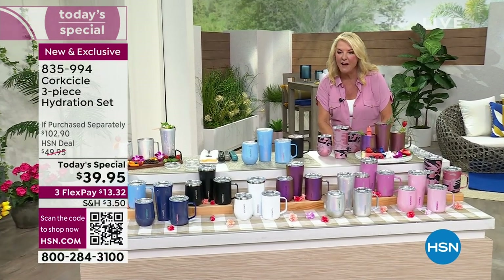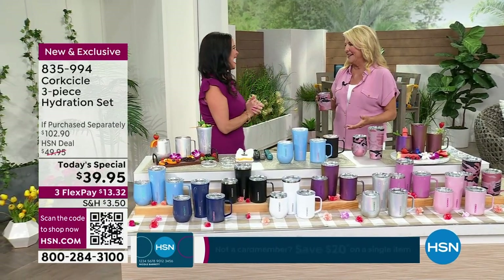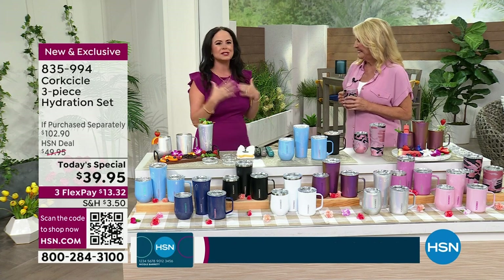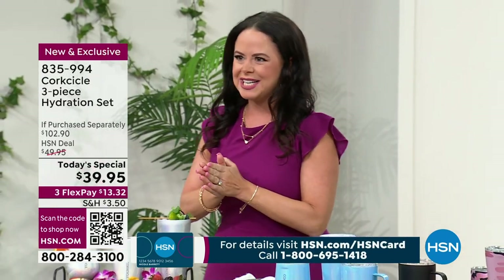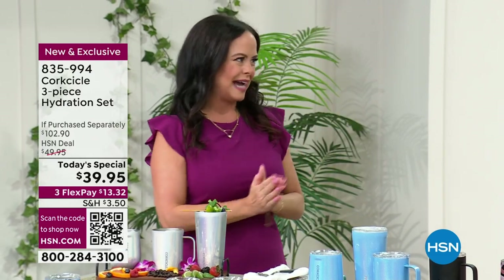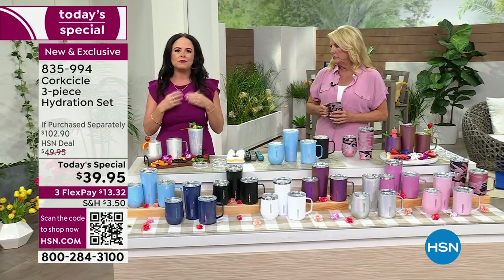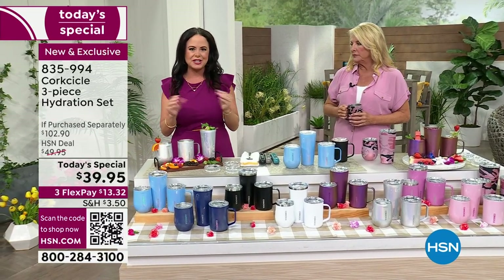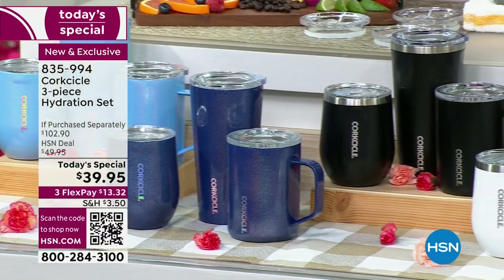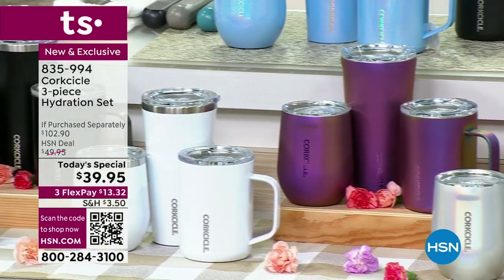Joining the show is Elizabeth, Director of Sales for Corksicle. She says: 'At Corksicle we are all about our premium technology — first-in-class design, amazing technology you won't find anywhere else on the market, and eye-popping colors. These are the best, most amazing patterns and colors we bring to you here today on HSN for our Today's Special.'